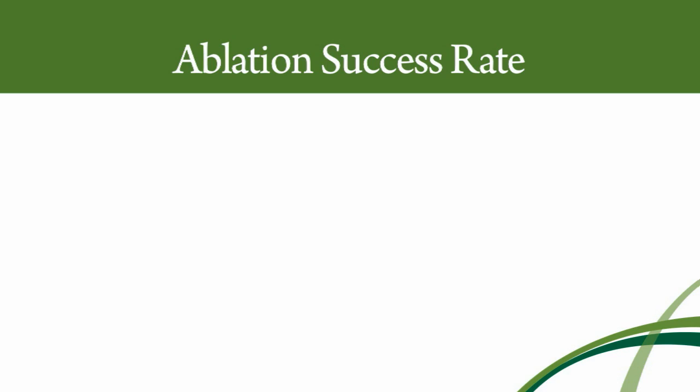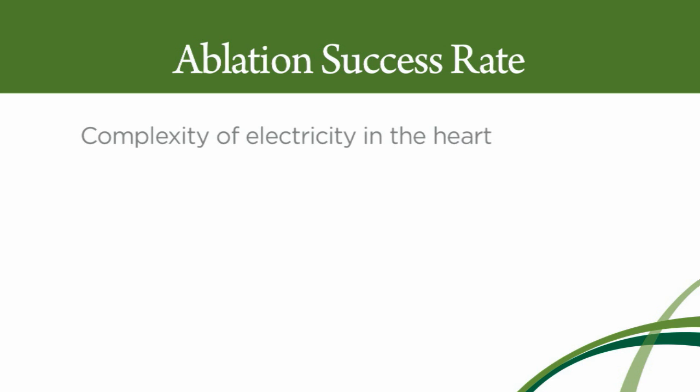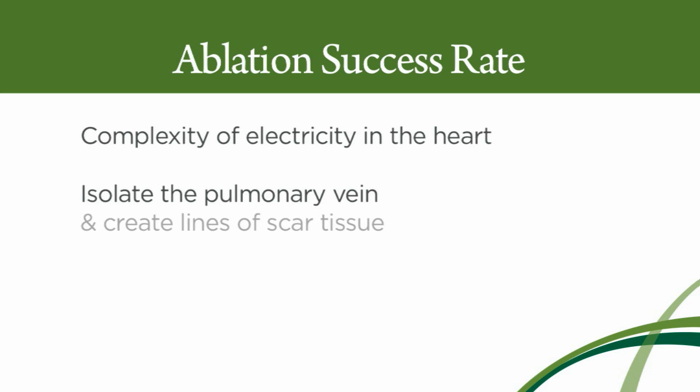The overall success rate for ablation of atrial fibrillation depends in part upon how much trouble there is with the electricity in your heart. If we just have to isolate the veins, the success rates are a little higher than if we have to isolate the veins and create lines of scar tissue. But the success rates are roughly 75% or so for everybody.